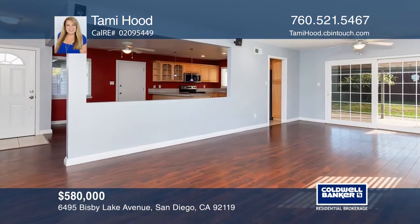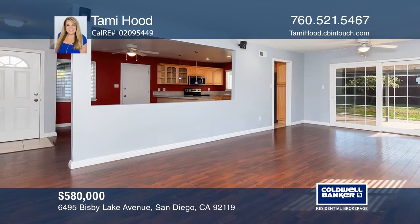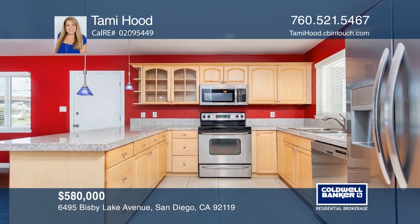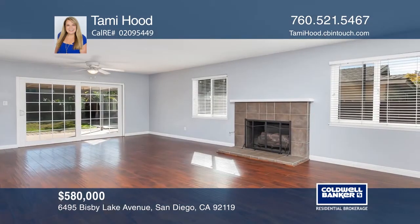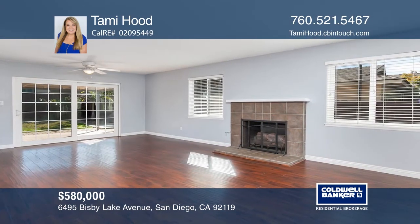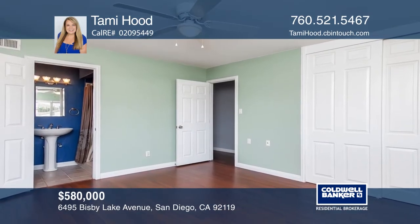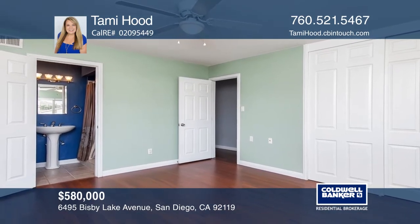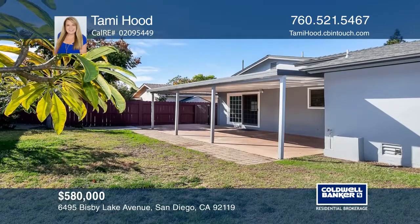This well-maintained 3-bedroom, 2-bath home boasts newer central air, dual pane windows, a 2-car garage, and wood laminate and tile throughout. The kitchen has recessed lighting and granite. The living room has a fireplace and lovely sliding glass doors that lead to the covered patio, and the backyard is surrounded by wood fencing. It even has a hot tub slab waiting. Pick up the phone and call Tammy Hood to schedule a tour today.